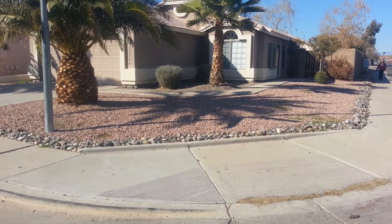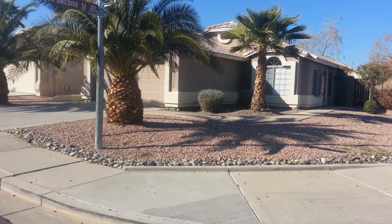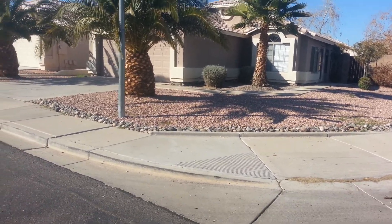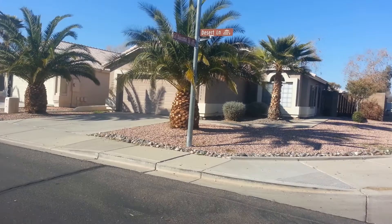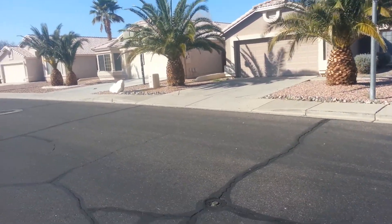This is 13136 West Desert Lane in Surprise, Arizona. Great rental price — $775. It's a three bedroom, two bath, 1,280 square foot Dave Brown home in the West Point area.